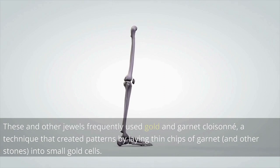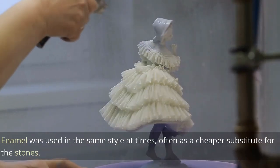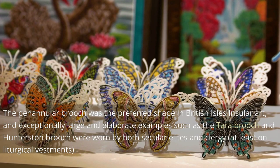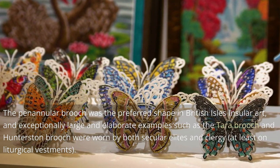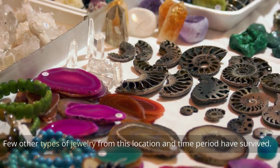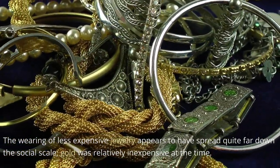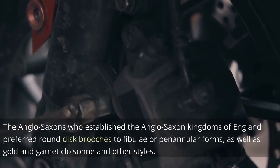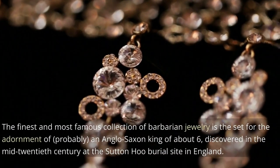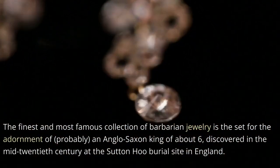These and other jewels frequently used gold and garnet cloisonné, a technique that created patterns by laying thin chips of garnet and other stones into small gold cells. Enamel was used in the same style at times, often as a cheaper substitute for the stones. The penannular brooch was the preferred shape in British Isles insular art, with exceptionally large examples such as the Tara brooch and Hunterston brooch worn by both secular elites and clergy. The finest collection of barbarian jewelry is the set discovered at the Sutton Hoo burial site in England.